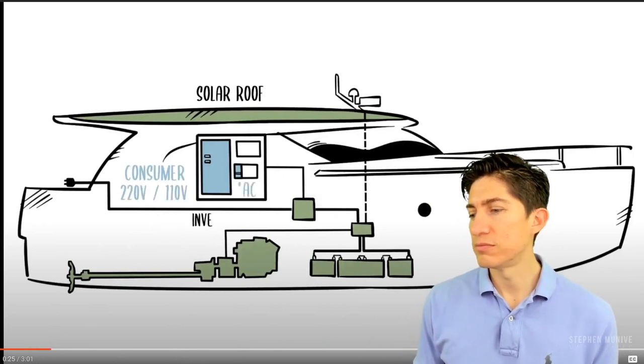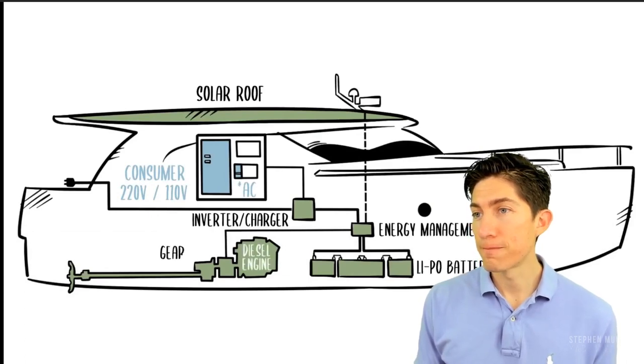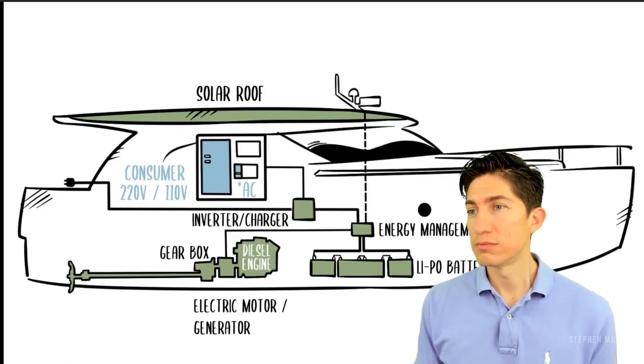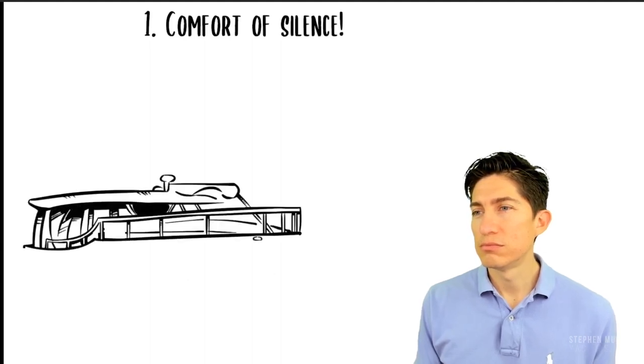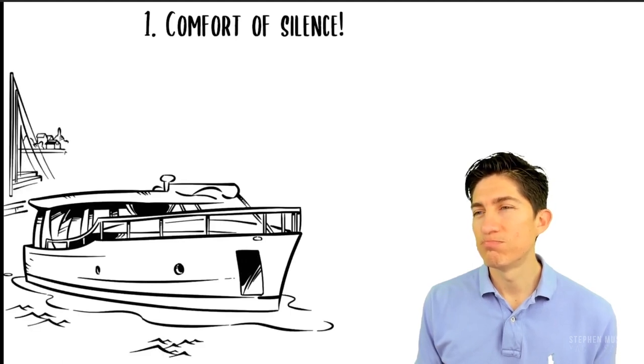The H-Drive allows you to switch between electric propulsion and diesel with a simple one-button operation. Let's talk about the benefits of having a Green Line with H-Drive. One: comfort of silence. Silence is pure comfort. Nobody wants to live next to a highway, and the joy of driving an electric car is well known these days.